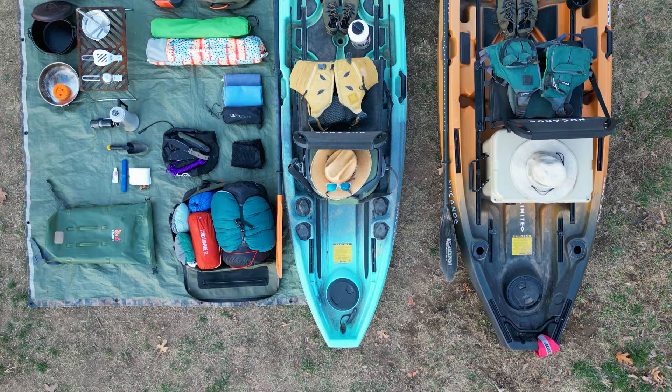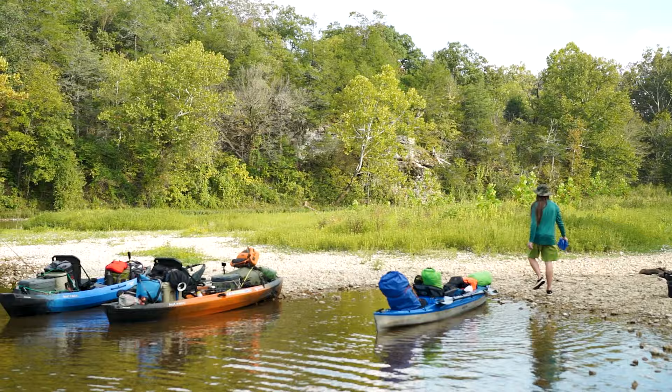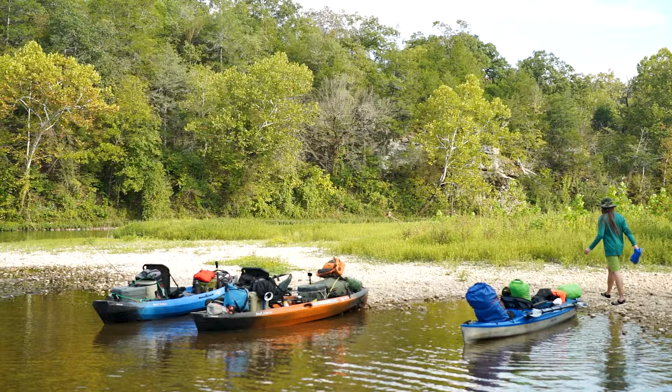This is our complete guide to kayak camping gear in 2024. We're going to take you through step by step almost every piece of gear that we bring on most of our trips. We do carry quite a lot of gear, but that's why we love kayak camping — we can fit all of this stuff on our kayaks and we don't have to backpack it in somewhere.